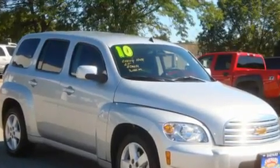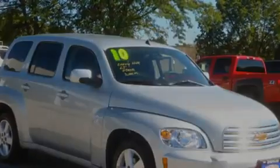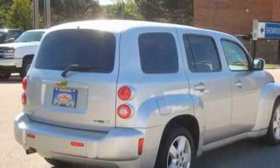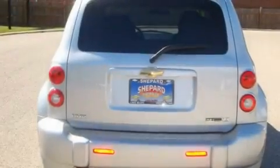Its top features include dual power seats, air conditioning, cruise control, a CD player, alloy wheels, privacy glass, traction control, an anti-lock braking system, and steering wheel mounted controls.